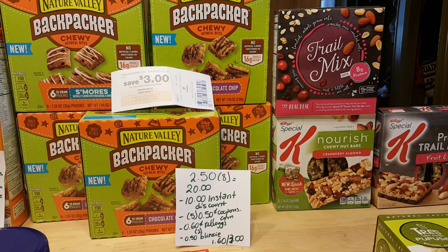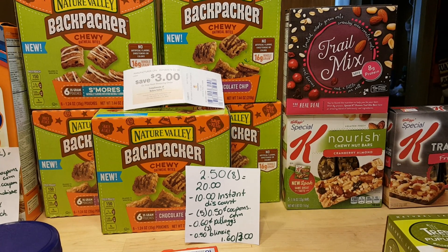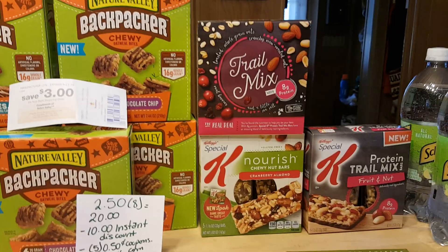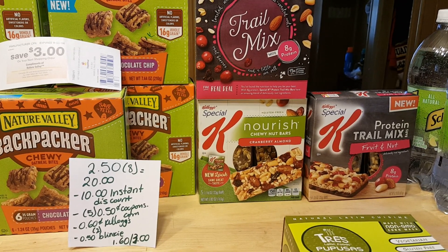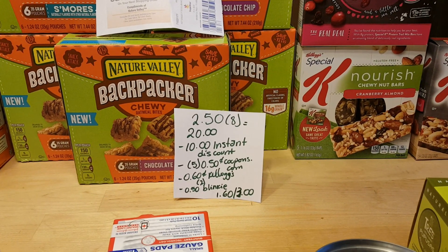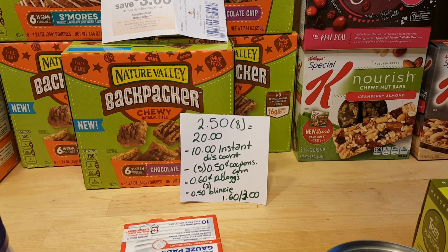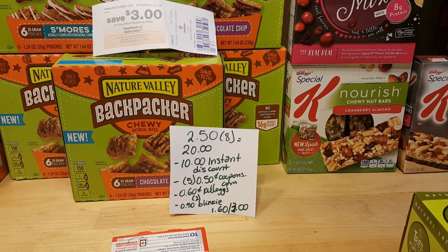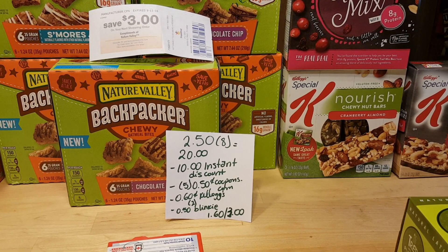My next deal is on the Kellogg's Nature's Valley deal. When you spend $20, you get $10 off instantly. They are all $2.50 no matter which one you get. I grabbed five of the Nature's Valley backpackers, one of the Trail Mix from Special K, and two of the Kellogg's Special K bars, so it was $20 even. The $10 off $20 discount did come off. I had five of the $0.50 coupons for the Nature's Valley backpackers and two of the $0.60 coupons from the Kellogg's Family Rewards program for the bars.